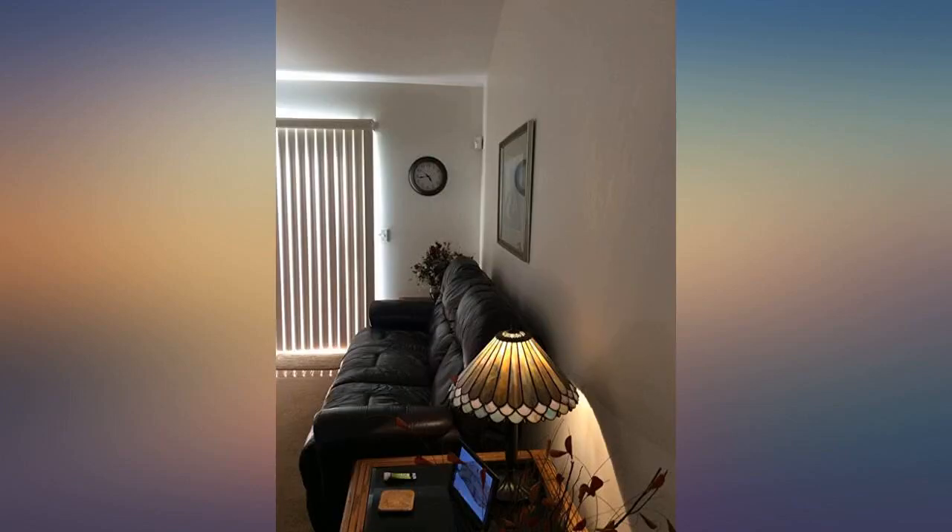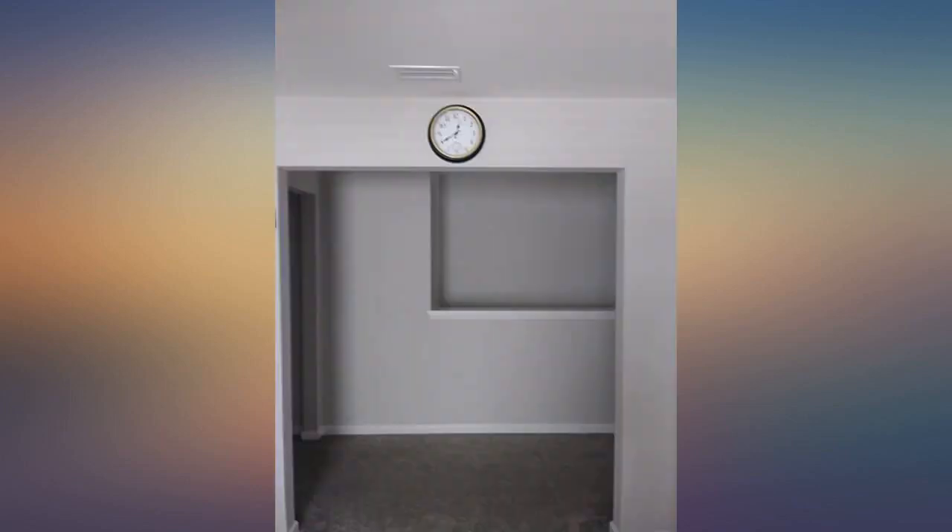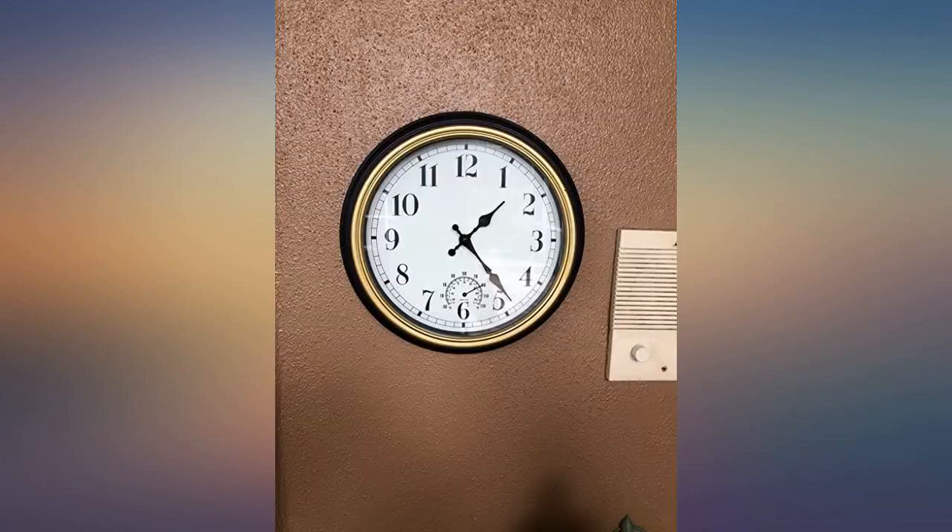This clock is very nice for the money. It looks expensive and goes well with the dark espresso international accents in my powder room.